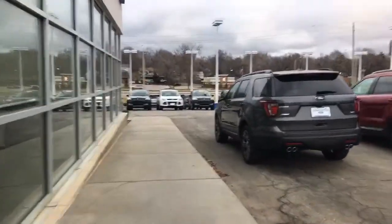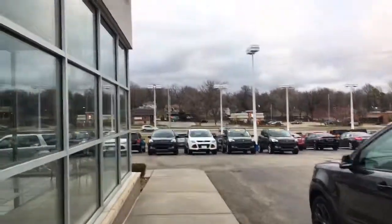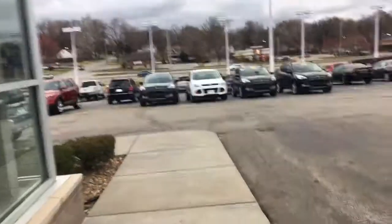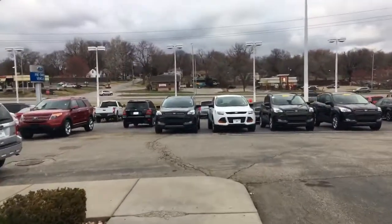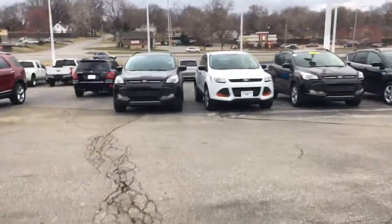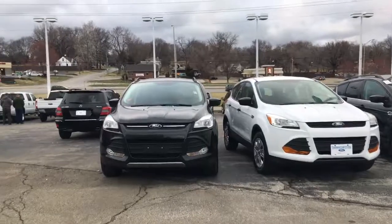I have multiple Escapes in stock. I know that was another one you were inquiring on. The one you asked about with 84,000 miles isn't actually on our lot right now — I believe it's at the cleanup shop getting detailed. But I do have multiple for you to choose from.